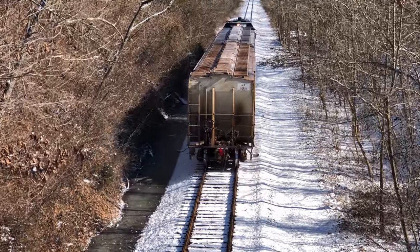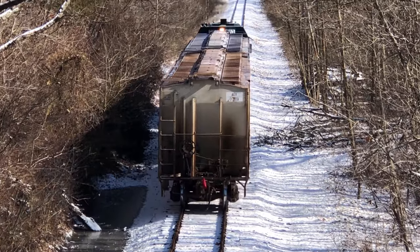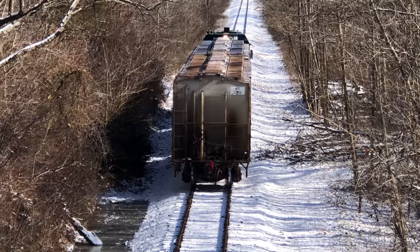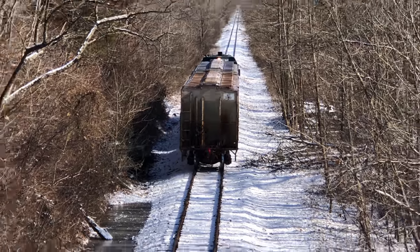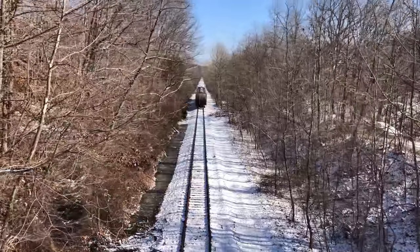There they go, booking right along. We'll catch them again.